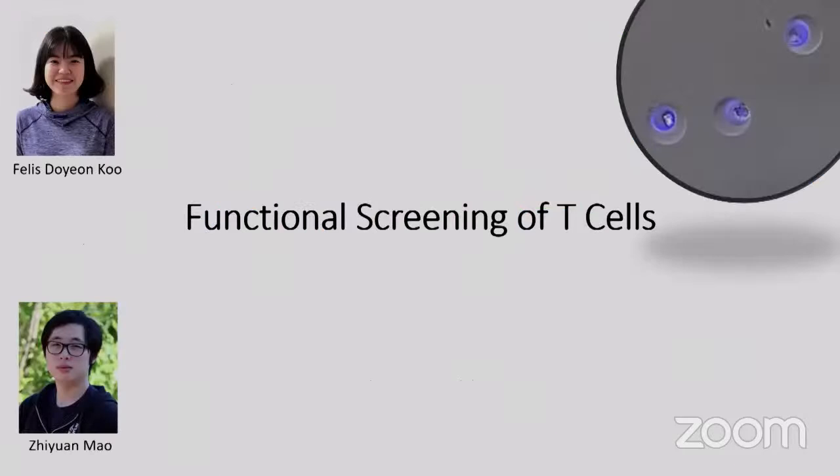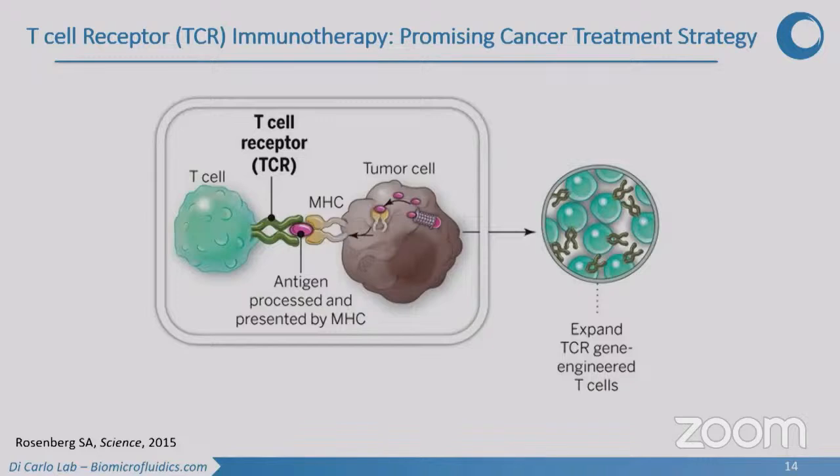This work has been led by Felice, a PhD student in the lab, along with Mao from Owen Witte's lab at UCLA — a great translational collaboration from engineering to medicine doing functional screening of T cells. We're identifying T cell receptors, which are promising for cancer treatment: finding particular neoantigens or neoepitopes for a patient, finding TCRs that recognize those, engineering cells to produce those TCRs, and infusing them into patients to kill tumors.